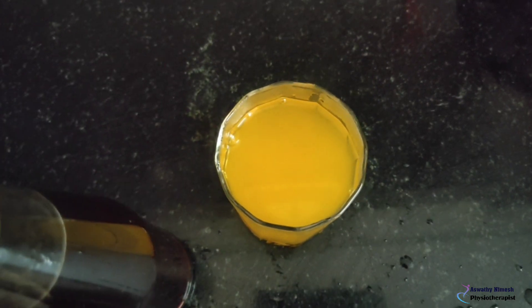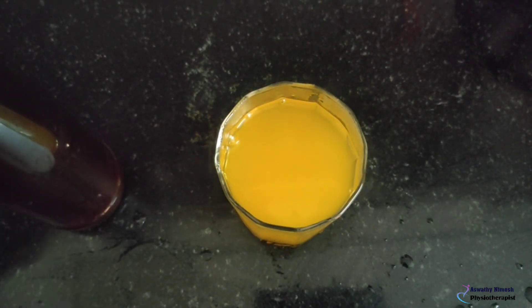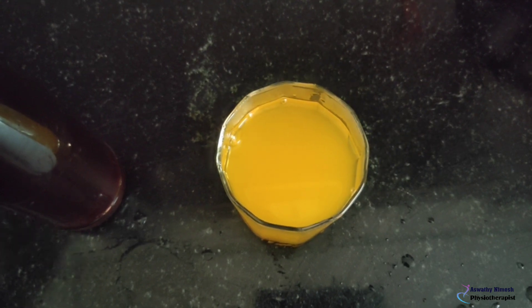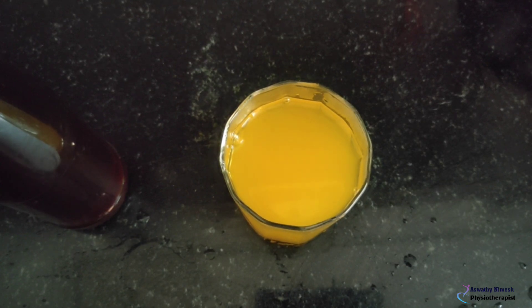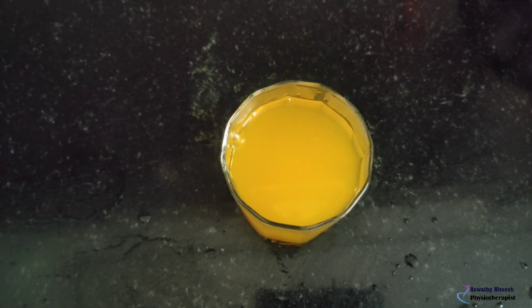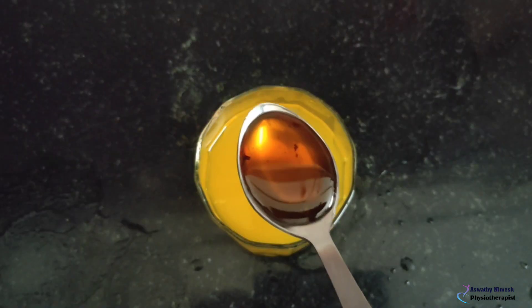Let's add one spoon of honey. If you want to add honey, you can add honey and a little sugar to the honey. Let's try this tea with a spoon of honey.